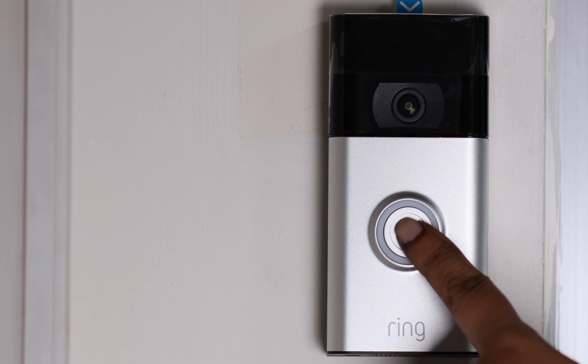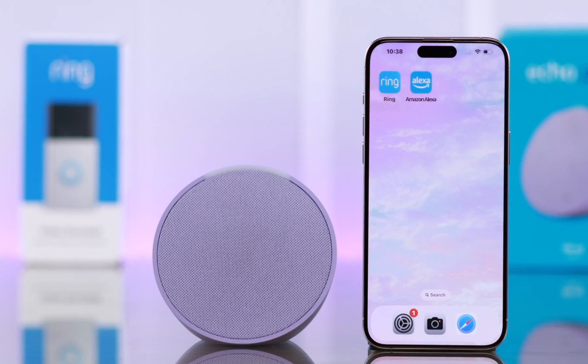And that's it. Whenever someone at your door rings the bell or there is motion detected, it will work just like a chime or bell for you.